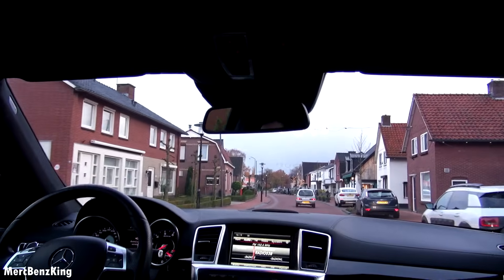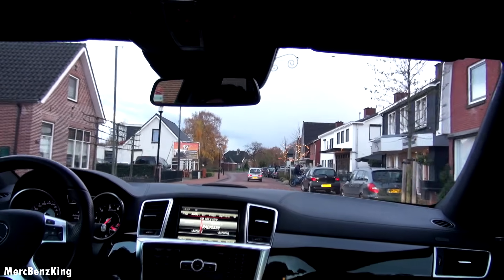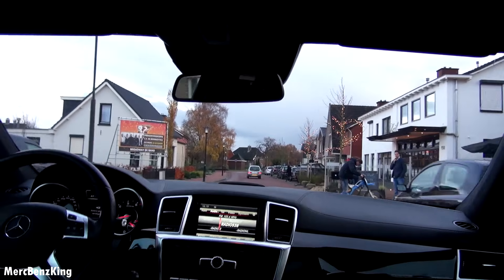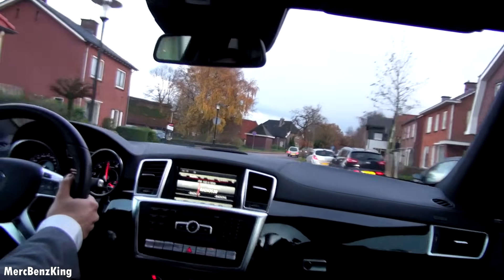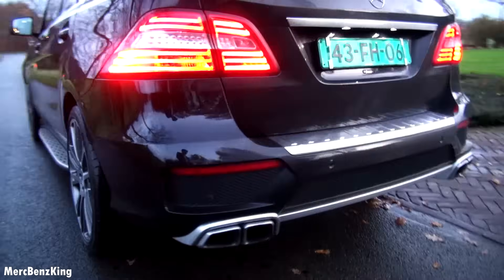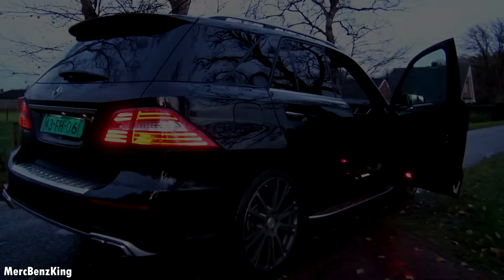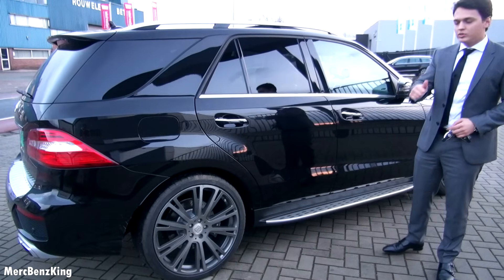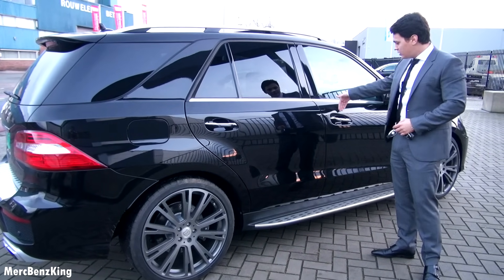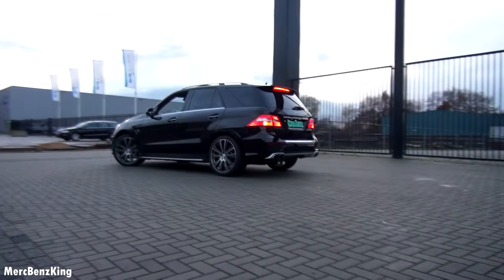Beautiful Christmas lights. Let's make some firework. Let's go!